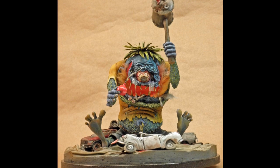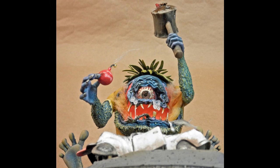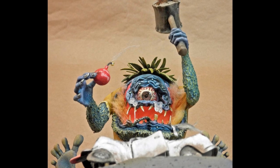Hot glue drool was augmented with painted cotton smoke to suggest that this fink eats the cars. The pants legs were opened up and lower legs added to the feet. Smashed Hot Wheels cars were added to the custom base.